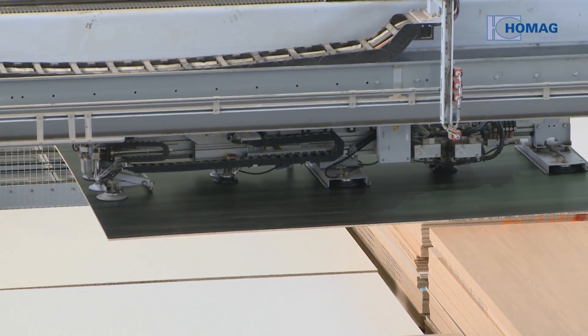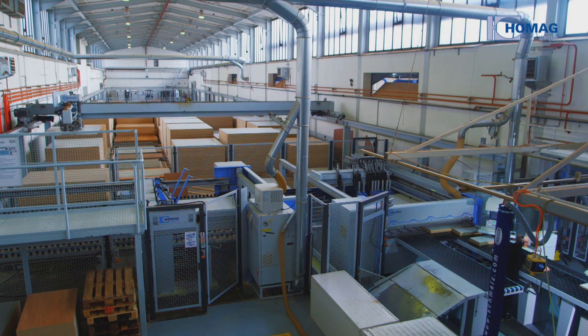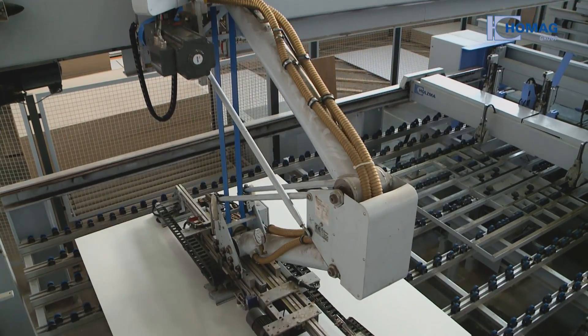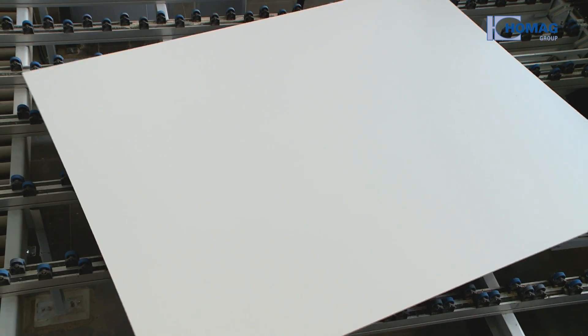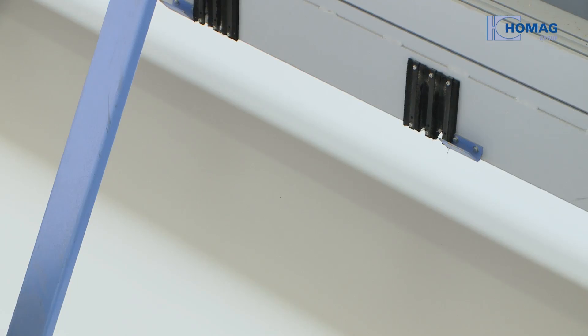The HOMIG Automation Horizontal Storage System independently organizes itself using the IntelliStore storage optimization software. In combination with the Holtzmar angular saw, it makes for a highly dynamic system. The Holtzmar angular saw is equipped with a turning device that provides significantly more flexibility when devising cutting plans.